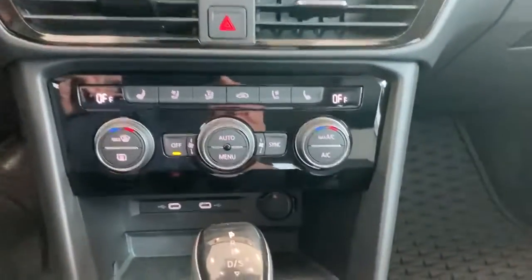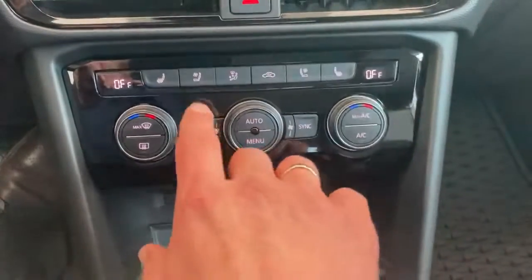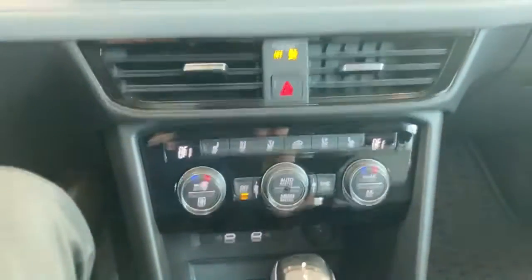For example, you do get heated seats, which are right here, but you also get ventilated seats for the summertime to keep you nice and cool.